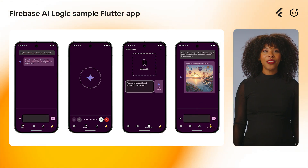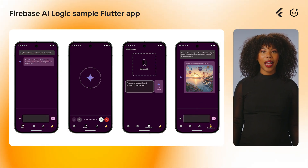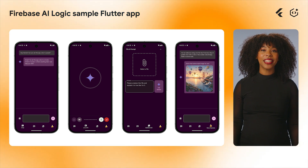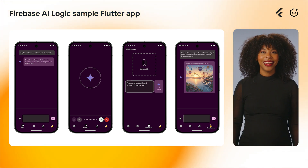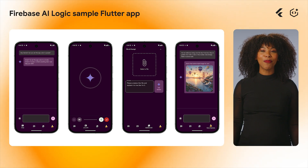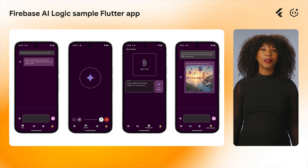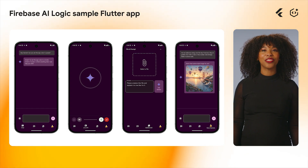We released the new Flutter Firebase AI Logic sample app, enabling developers to have a streamlined way to experience the power of generative AI and get an understanding of how features such as multimodal image and text generation work, giving you a blueprint on how to adapt these features to your apps.